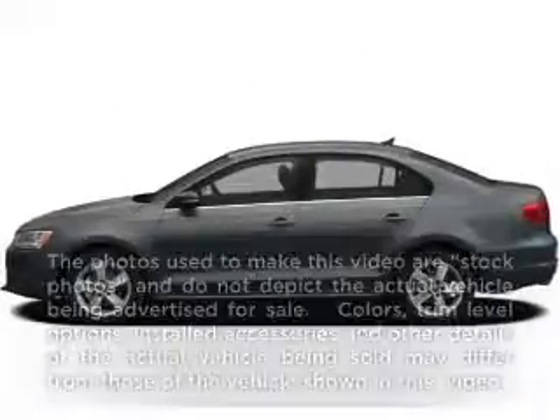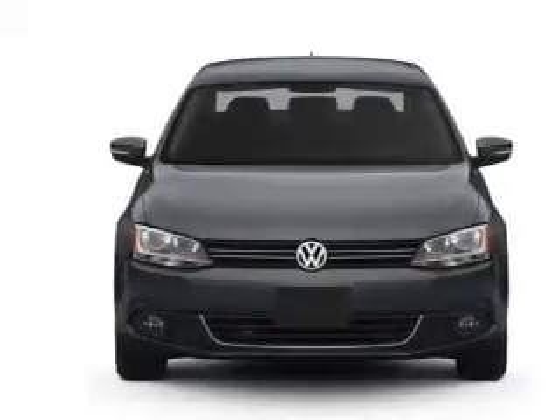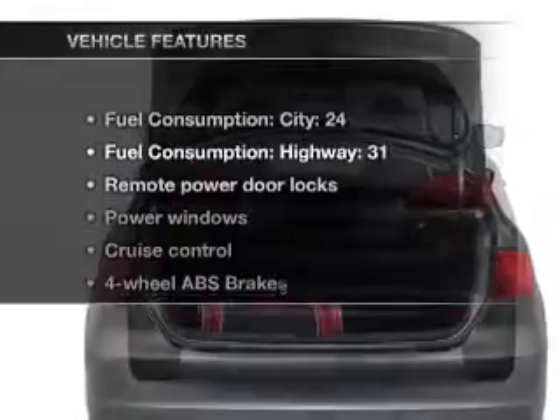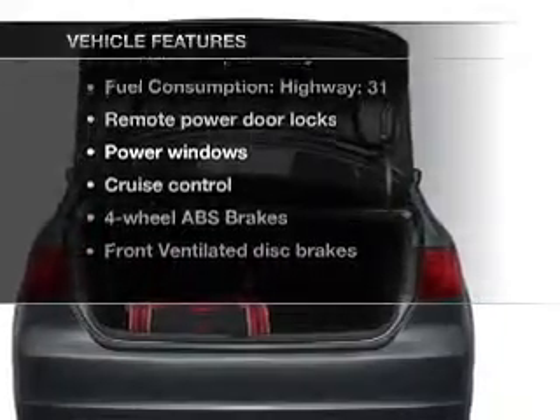Presenting the 2012 Volkswagen Jetta. If you're looking for a first-rate auto, this one could be yours today. With a reliable engine that responds smoothly to its 6-speed automatic transmission, you will appreciate the safety feature of anti-lock brakes. And with these notable features, you won't want to miss out on the opportunity to own this amazing ride.